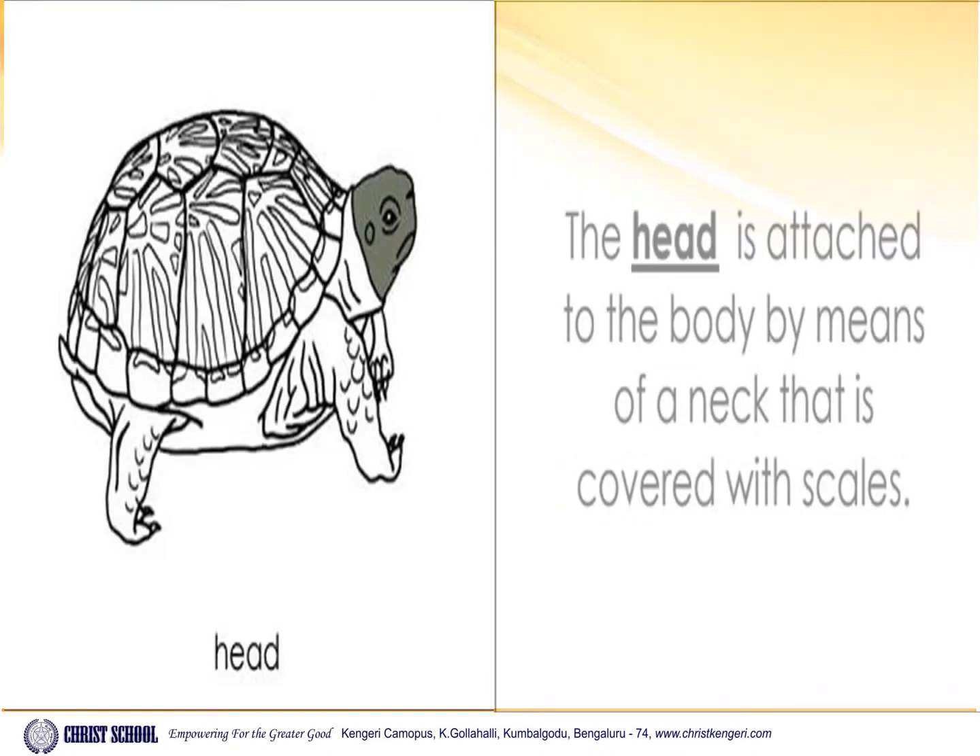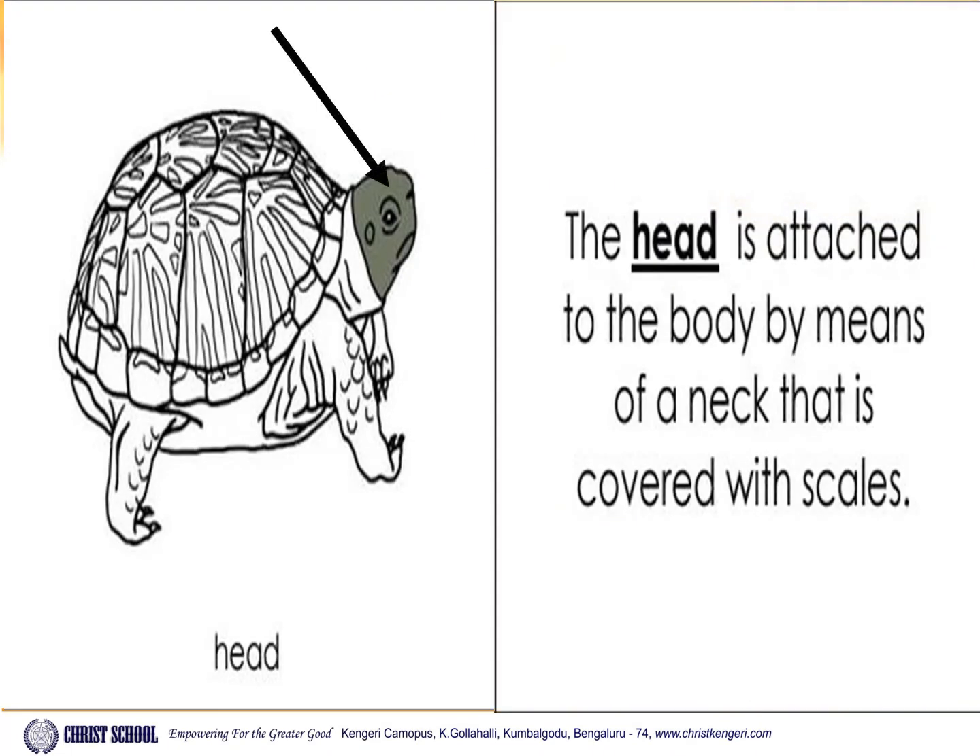Head. The head is attached to the body by means of a neck that is covered with scales.